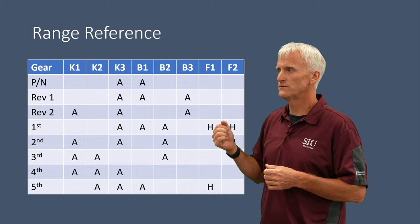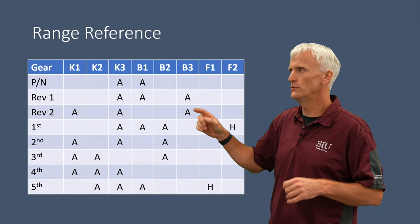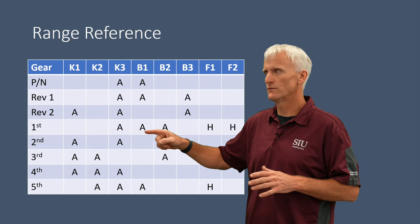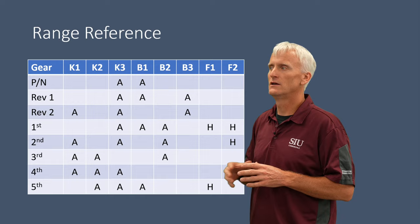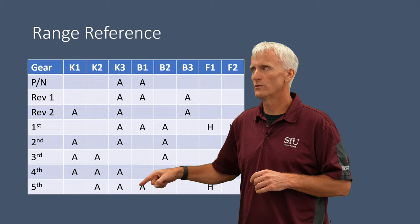In normal reverse, the K3 and B1 clutches are applied, and the B3 clutch applies to get the vehicle moving. As you progress through the gears, one clutch releases and another applies. The 1-2 shift releases B1 and applies K1. The 2-3 shift releases K3 and applies K2. The 3-4 shift releases B2 and applies K3. The 4-5 shift releases K1 and reapplies B1. There's always one clutch coming off and one coming on.